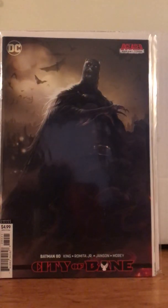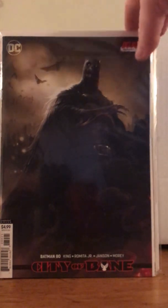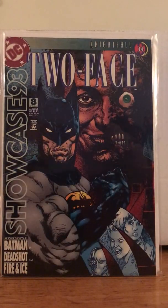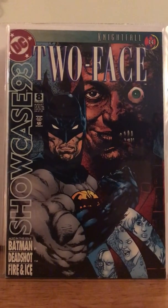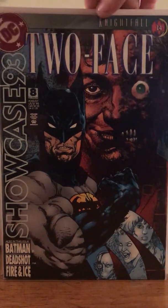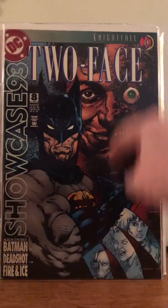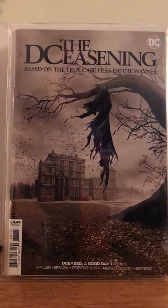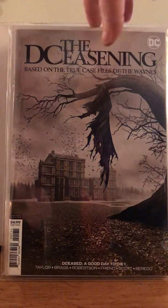City of Bane — this is just an awesome deceased variant cover. This is number 80, and yeah, that's a sexy book, dude. Detective 580 — that's a really cool Two-Face cover. Speaking of Two-Face, we've got Showcase 93, Two-Face, Nightfall, number 14. And this is G-Man's — The Deceasoning, Deceased: A Good Day to Die, number 1. This is one of those homage variants, though I can't remember which movie it's based on.